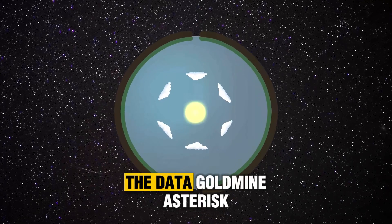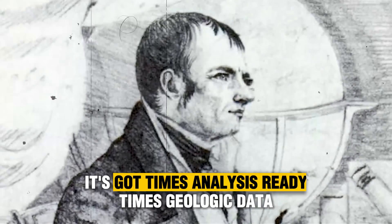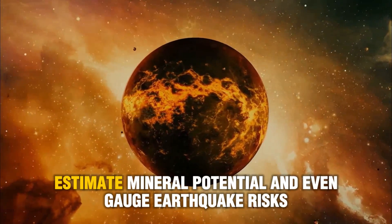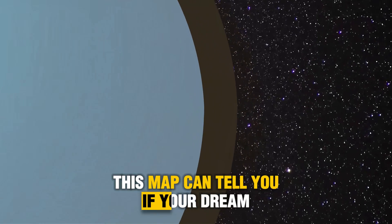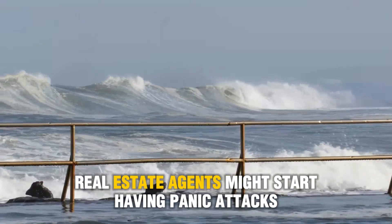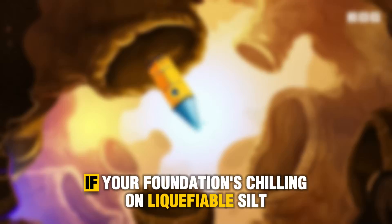Fact two: The data goldmine. This isn't your average map with a few labels and colors. It's got analysis-ready geologic data. You can find out the composition of your local bedrock, estimate mineral potential, and even gauge earthquake risks. To put it bluntly, this map can tell you if your dream home is sitting on stable granite or the geological equivalent of Jell-O. And here's a fun bonus: real estate agents might start having panic attacks, because 'great neighborhood' means nothing if your foundation's chilling on liquefiable silt.